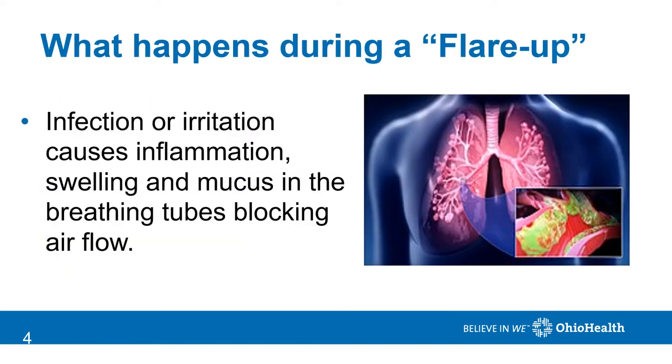So what happens during a flare-up? The infection or irritation causes inflammation and swelling and mucus formation inside the breathing tubes. The swelling and mucus then blocks or slows air flow through the breathing tubes, making you feel more short of breath and leading to coughing.